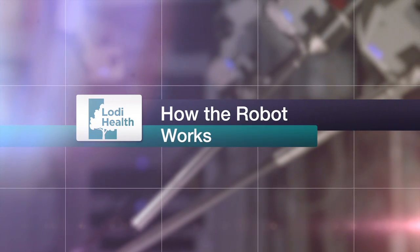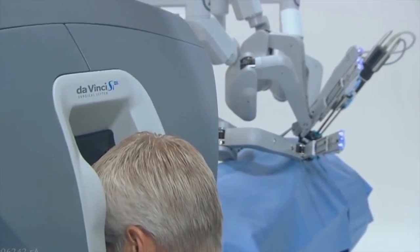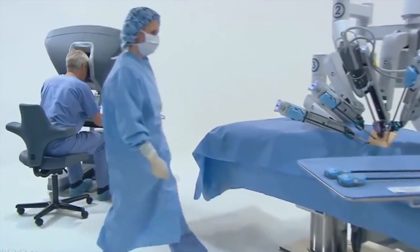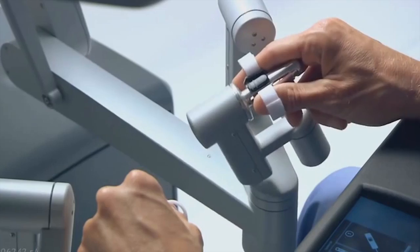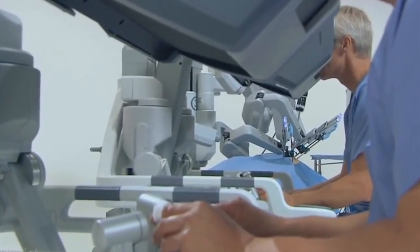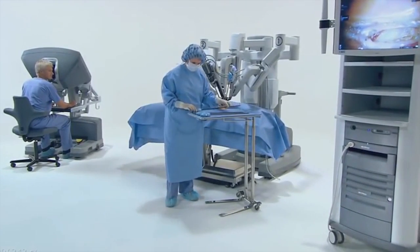The robotic system that we're using has three components to it. There's a patient cart that is the portion of the robot that actually has the arms and works inside of the patient. There's the console, which is the actual part that we work at to manipulate the robot, and then there's another cart that has a vision monitor as well as some other electronics that help work with the robot.